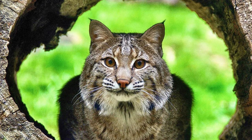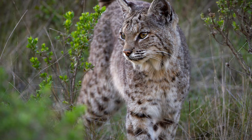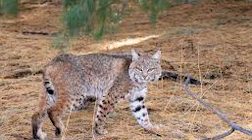Are bobcats dangerous to humans? The answer is yes — bobcats can kill a fully grown adult human and are extremely dangerous for children.